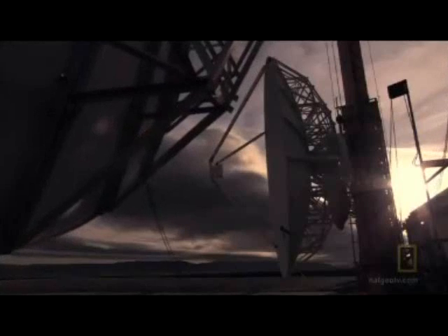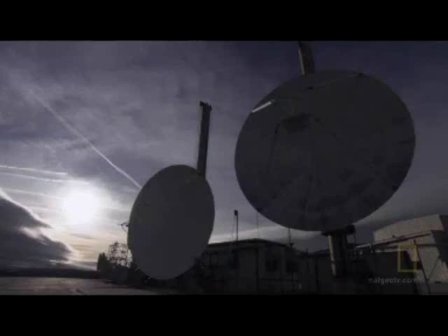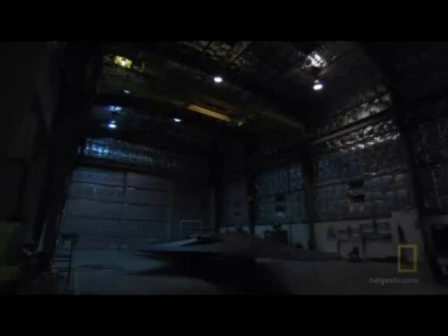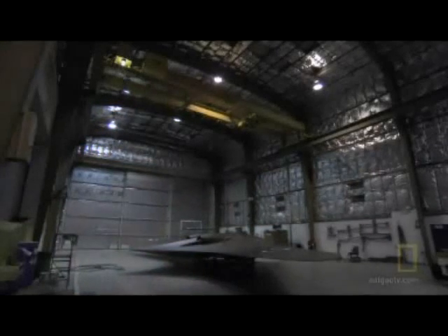In a remote part of the Mojave Desert sits Northrop Grumman's Tejon Test Range. Built in the late 1970s, its numerous dishes can precisely measure an aircraft's stealth capabilities. From these inconspicuous hangars have emerged a stunning array of stealth designs. Security is incredibly tight, and access is granted to a select few. This is the first time cameras have ever been allowed at this desolate test site.